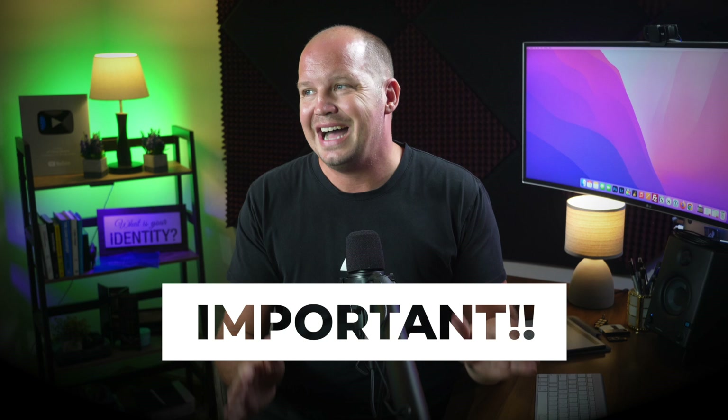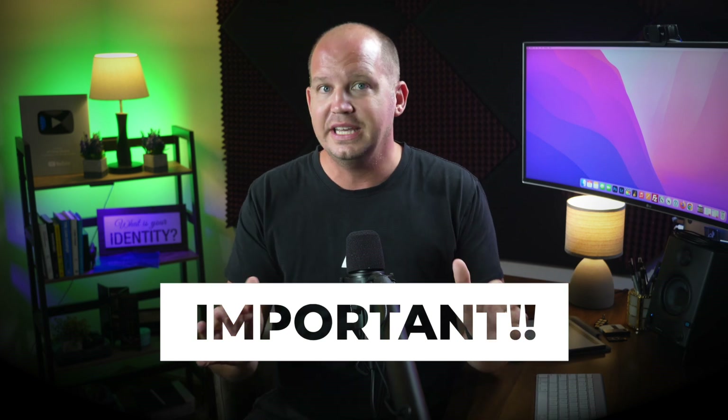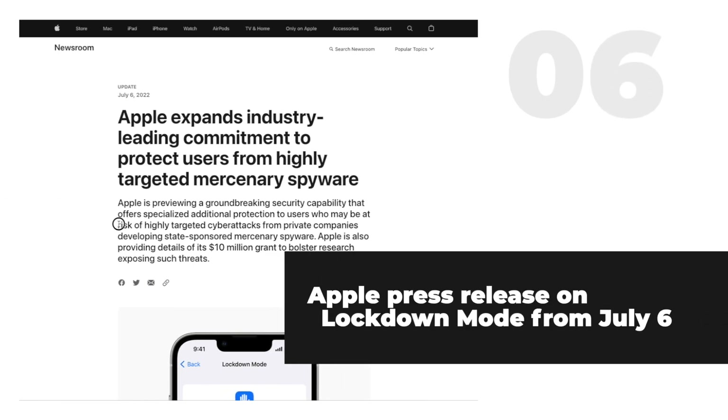Keep in mind, this Lockdown Mode is not available till the fall, so don't go looking for it on your phone right now. This is just an explanation of what it is based on their press release and then my first impressions. Lockdown Mode is meant to harden your device against sophisticated attacks by limiting certain functions on your device and then completely disabling other kinds of connections.